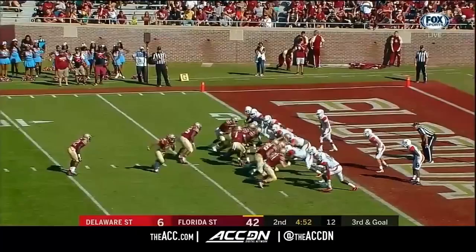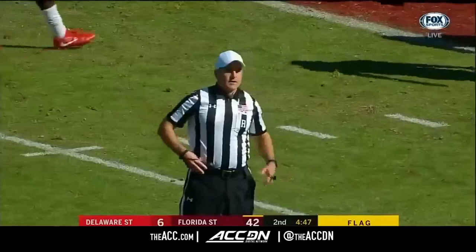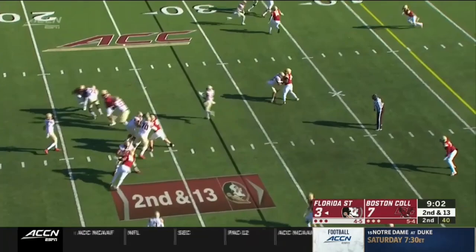Your defensive coordinator for the Hornets. Flag in the air. Wide open man. Touchdown. Offside, defense. Wes, as you said, is most proud that embodied the mantra of this university, which is service for others.